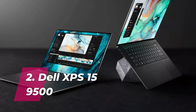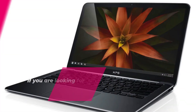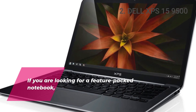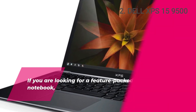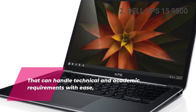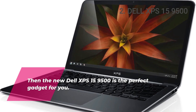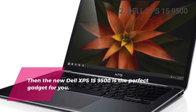Number 2: Dell XPS 15 9500. If you are looking for a feature-packed notebook that can handle technical and academic requirements with ease, then the new Dell XPS 15 9500 is the perfect gadget for you.